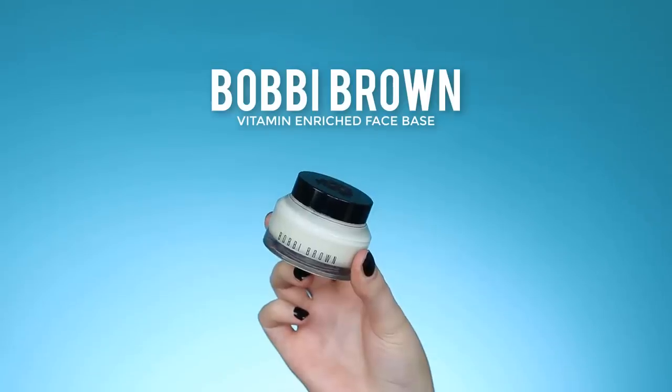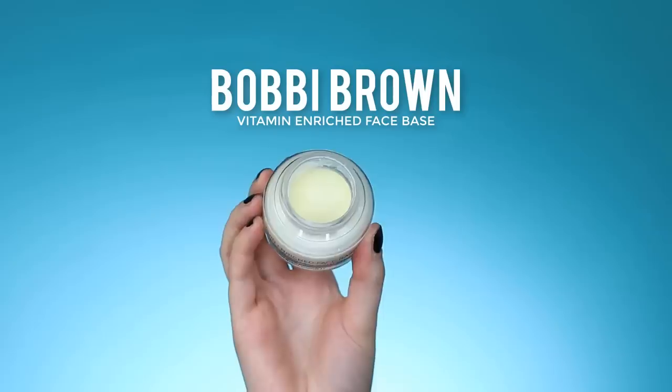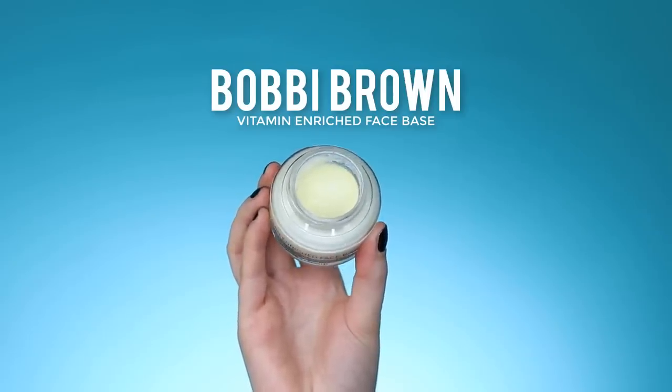I'm going to start with my face, and the first thing I did was apply the Vitamin Enriched Face Base by Bobbi Brown — this is my all-time favorite face cream ever. I already applied it because when I come out of the shower my skin is so dry, and I wanted to wait until my hair was dry before filming. This stuff is bomb, and I use it every day.